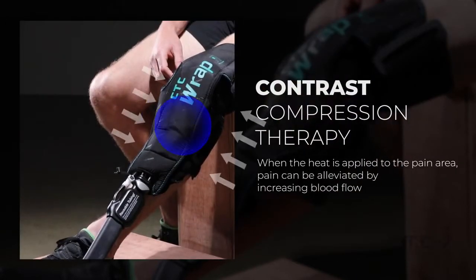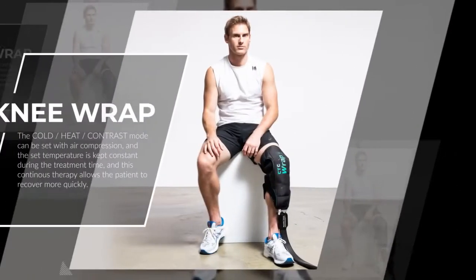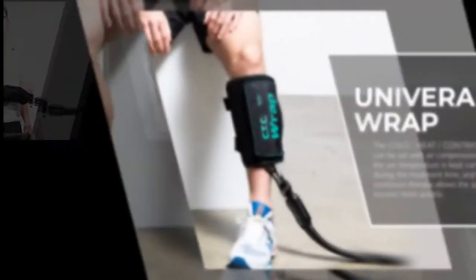Contrast therapy is a well-known therapy for sports recovery, which treats pain while minimizing the side effects of cold and heat treatment. Air compression makes the CTC wrap more attached to the body and maximizes thermotherapy.